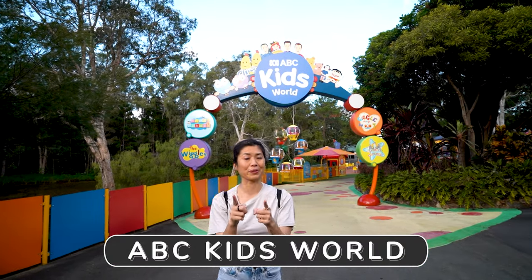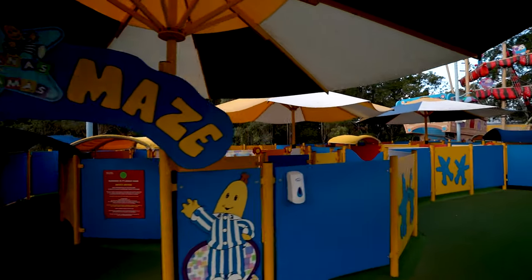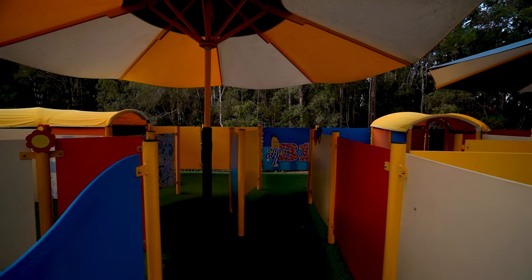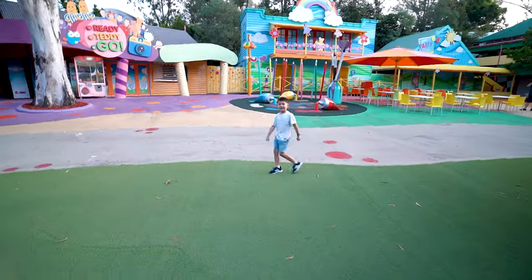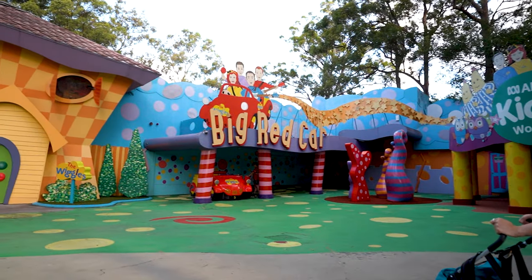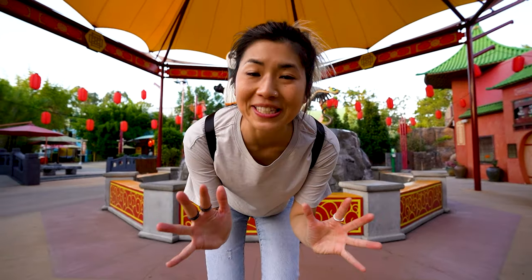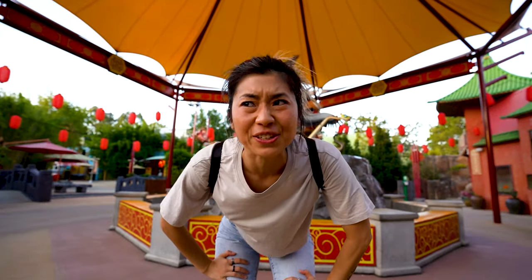ABC Kids World for little thrill seekers right through here, and anyone who loves the Wiggles. How quick can you do it? One, two, three, four, five, six, seven, eight, nine, ten, eleven — you're a cheater, you went back from where you started! The Gold Coaster — have you really been to the Gold Coast if you haven't been on the Gold Coaster? I hope you like this little tour of Dreamworld and it inspired you to come and visit the park. Until the next video guys, peace out — and remember to subscribe to the channel, hit the like button!